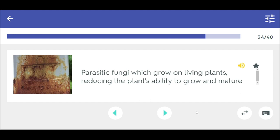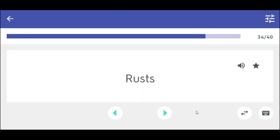Parasitic fungi which grow on living plants, reducing the plant's ability to grow and mature. Rusts.